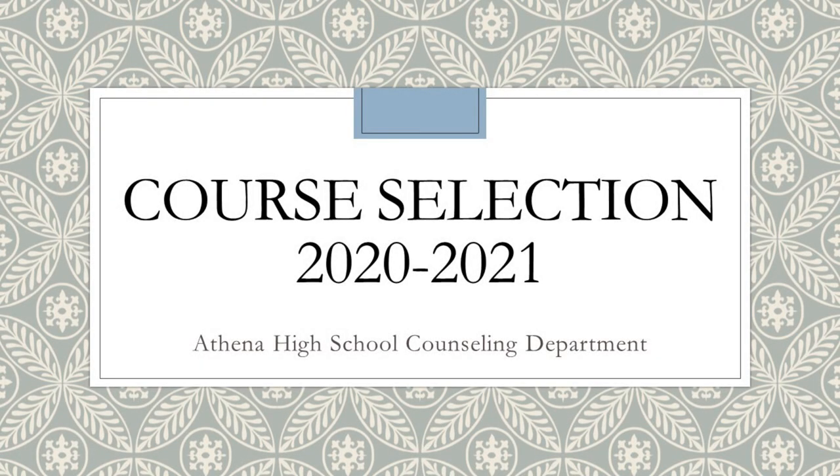Hi everyone, this is Dave Carlet and I'm speaking on behalf of our Athena High School counseling team to discuss our course selection process.